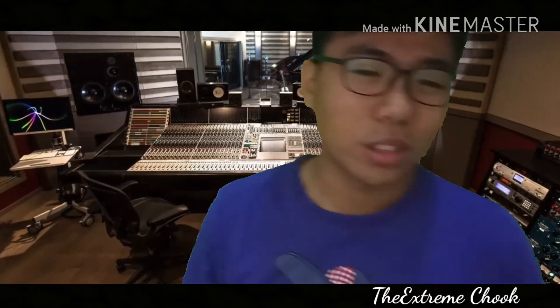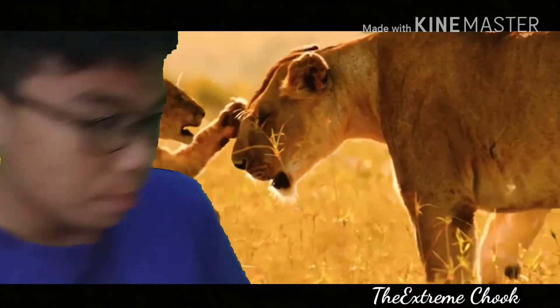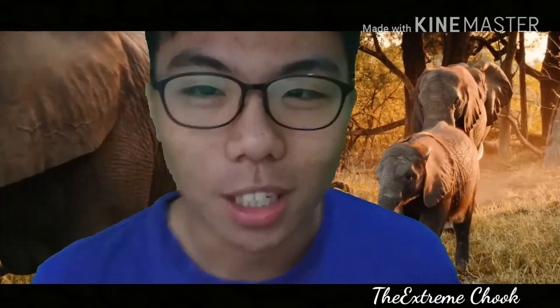It allows me to create things like being in a studio, go to space, or play with animals — maybe a dead animal over there, yeah, that's cool. You should try it! Thanks for watching guys, goodbye.